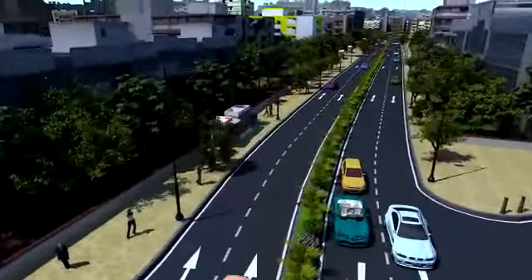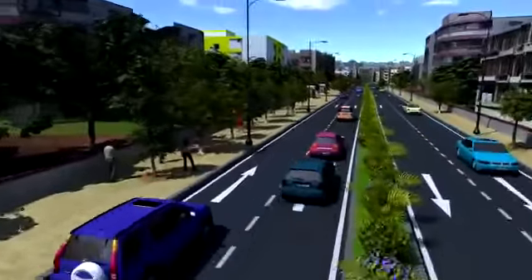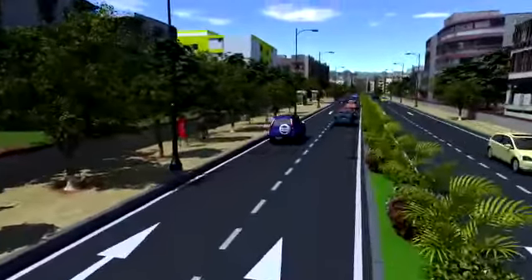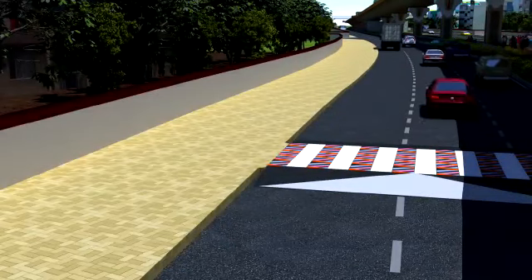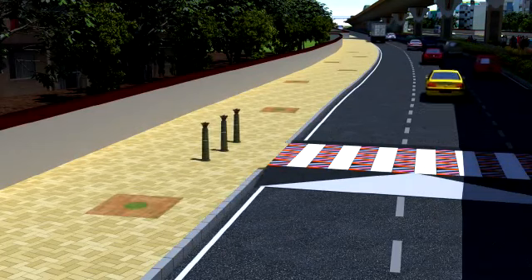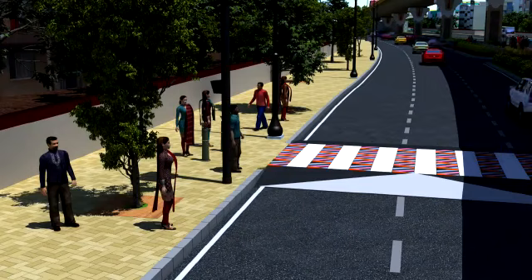There shall be pedestrian pathways of varying widths providing for safe pedestrian movement. Surface material used shall be interlocking concrete pavers with tactile flooring as per global standard, ensuring safety and accessibility for visually challenged individuals.